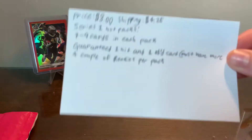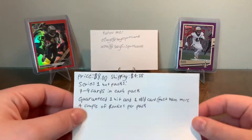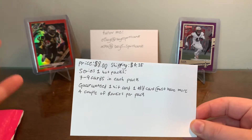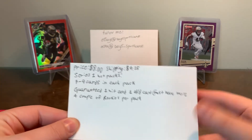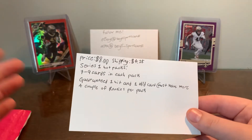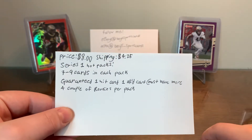If you guys watch Vikings 95, he does this kind of thing where he writes all the stuff down on a card — it's very easy to show everyone what you can be looking for. The price was eight dollars and shipping was $4.25, so around 12 bucks total. It's really cheap, a lot less than a blaster, with guaranteed hits, which some blasters don't even have. Series one hot packs — series two will be released when these sell out.